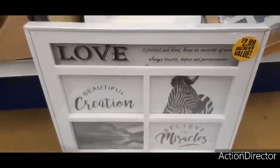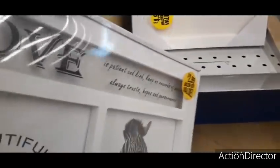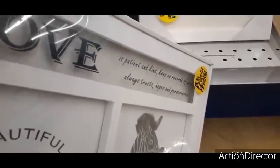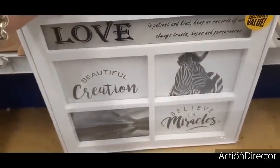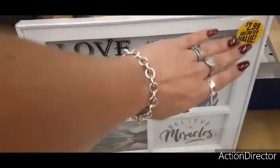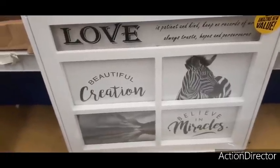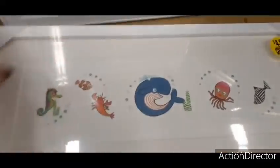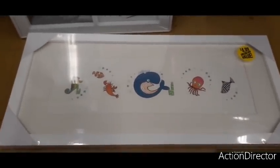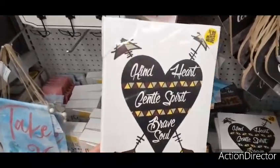They have canvas art — one says 'Love is patient and kind, keep no records of wrong, always trusts, hopes, and perseveres.' The grammar seems a little off but the design is nice, though I'm not totally sold on the text. There's also a new one that says 'Kind heart, gentle spirit, brave soul' for $1.99.